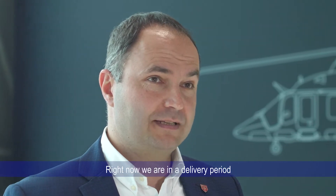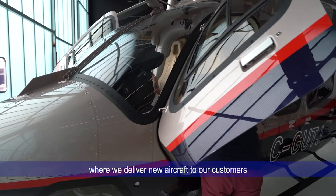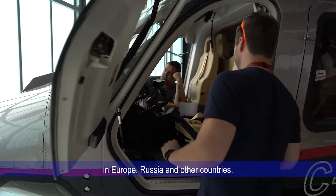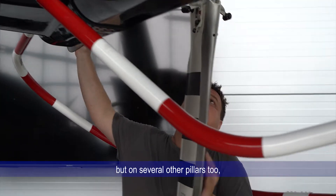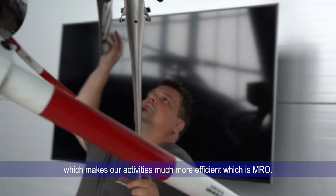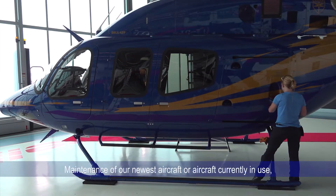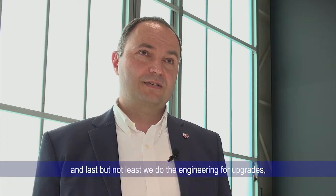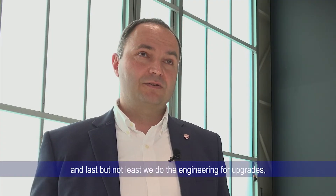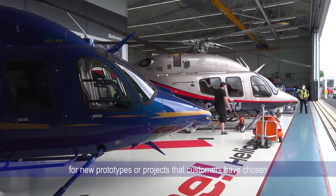What is Bell Textron Prague doing? Currently we are in a delivery zone where we are delivering new aircraft to our customers here in Europe, Russia, and other countries. But our company stands not only on this major pillar but also on several others: MRO — maintenance of aircraft currently in use — and CRNO, which is overhaul of our components. Last but not least, we also do engineering for upgrades, new prototypes, or projects which customers have chosen for their currently used aircraft.